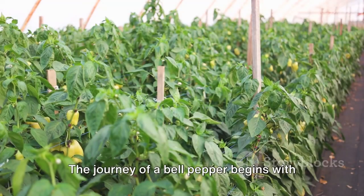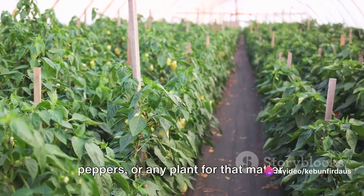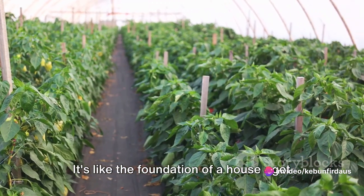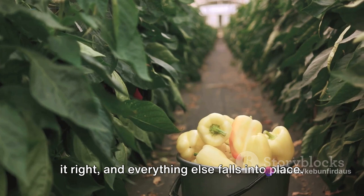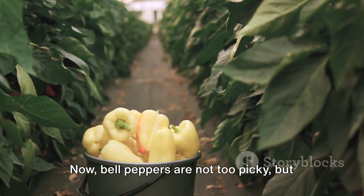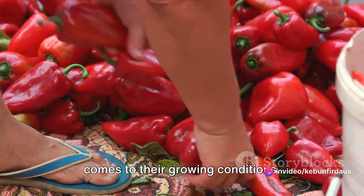The journey of a bell pepper begins with a well-prepared land. The success of growing bell peppers, or any plant for that matter, largely hinges on the condition of the soil. It's like the foundation of a house — get it right and everything else falls into place. Now, bell peppers are not too picky, but they do have a few preferences when it comes to their growing conditions.